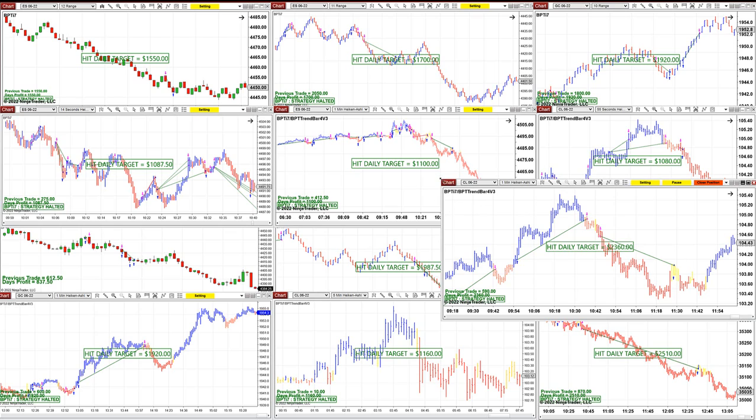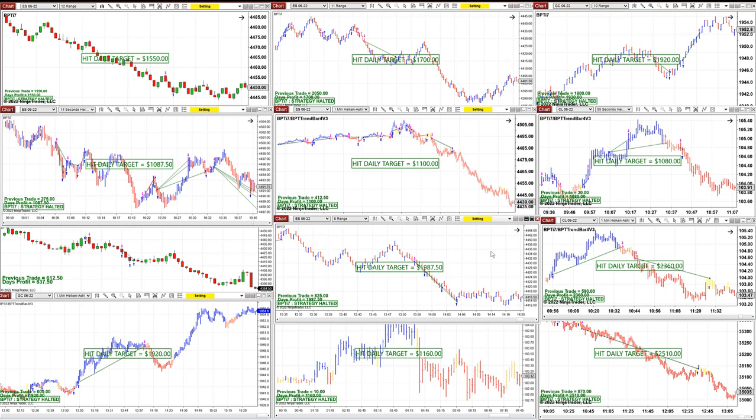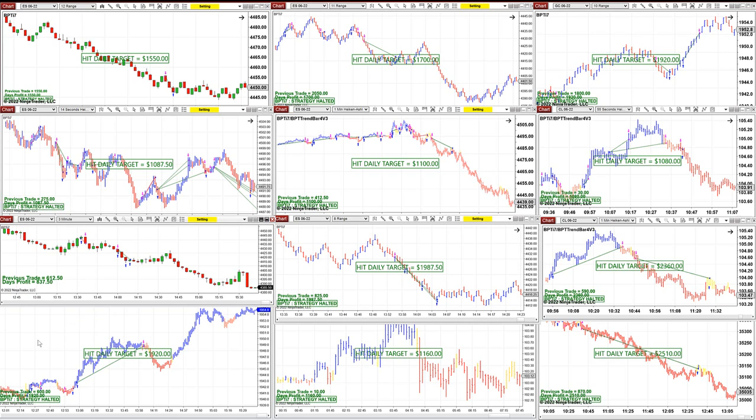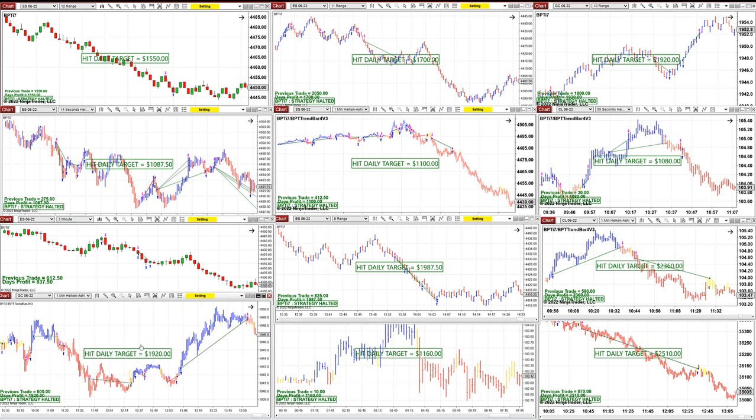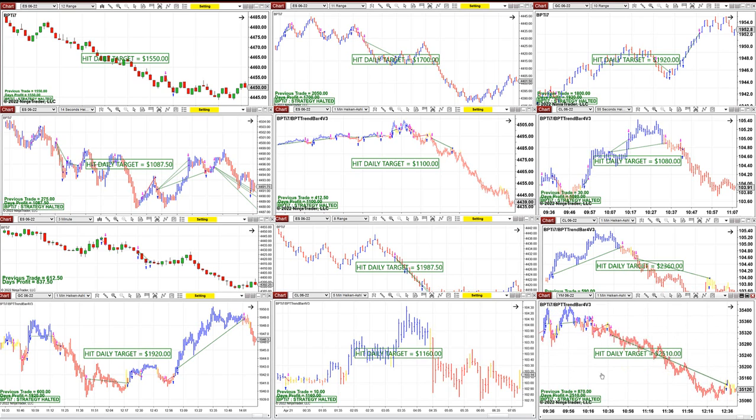It caught the trend to the long, caught the trend to the short, and you can see there is a gap between those two trades where the market was neutral. ES 8-range beautifully done: 1,987. Scalping ES three minutes — this one here still showing $150, it just made 837. Gold one minute: 1,920. CL: 1,160. And this is a beautiful trade on the YM: 2,500.